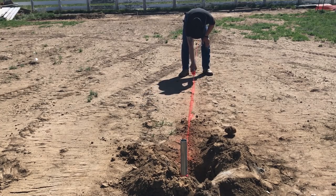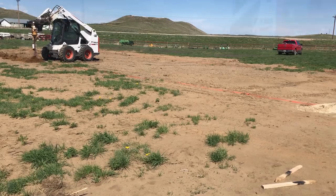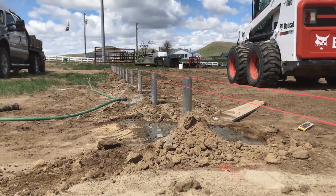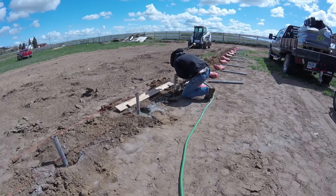Once it was all laid out and strung off, we started putting in posts, each in line, 38 posts in total, each one buried 2 feet deep and secured in concrete.